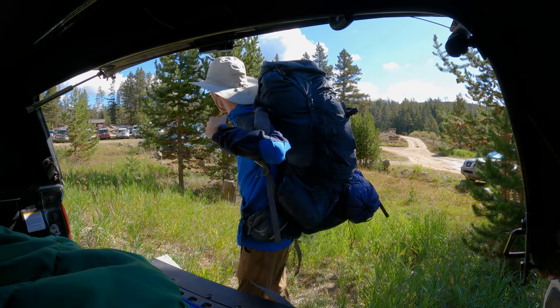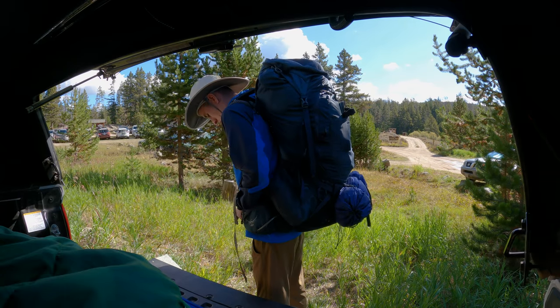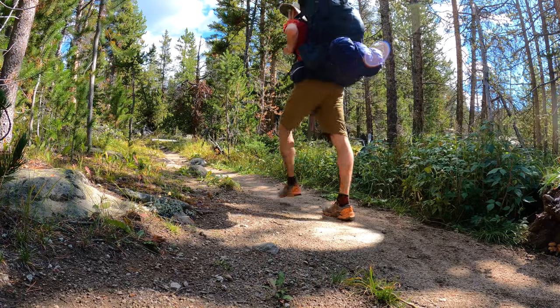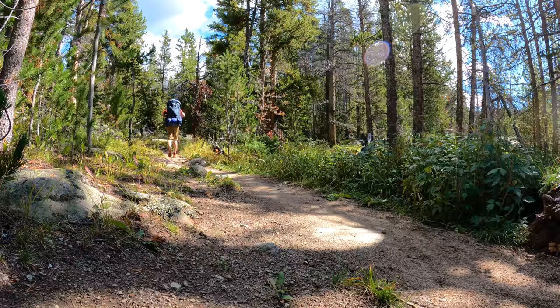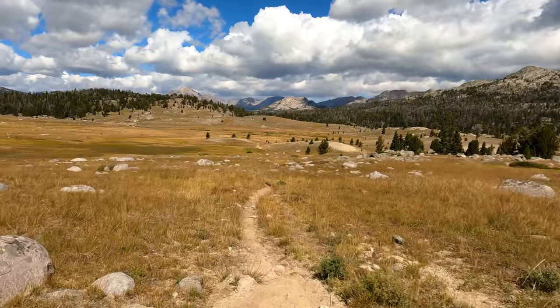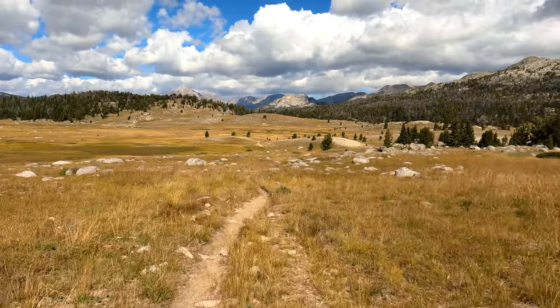Like any good hike, this one started at a trailhead. I loaded up my bag and got ready to embark into the wilderness for five days. The hike was quite far on the first day — I think I traveled about 12 miles, and it just seemed to last forever. There was nothing really exciting until the end. There was a lot of creek crossings, and finally there was an open meadow about halfway through where I could see where I was going.